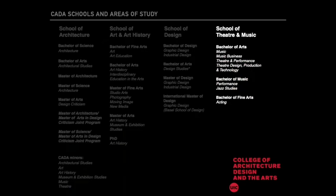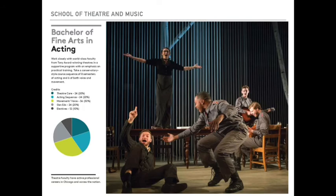Finally, we have our School of Theatre and Music. We offer a Bachelor of Arts in Music, music business, theatre and performance, and theatre design, production, and technology. Our Bachelor of Music degree is offered in the areas of performance and jazz studies, and we offer a conservatory-style Bachelor of Fine Arts in acting. An audition or portfolio review and interview is required for all of our theatre and music degrees. The BFA in Acting allows you to gain conservatory-style training in a liberal arts setting, working closely with world-class faculty from Tony Award-winning theatres. You'll take six semesters of voice and six semesters of movement, as well as eight semesters of acting, culminating in a semester-long audition class taught by casting directors from a major regional theatre in Chicago.